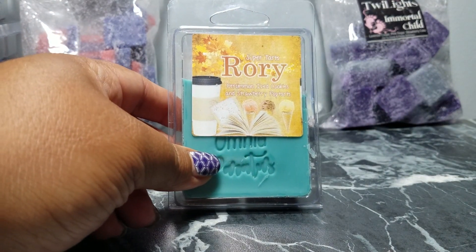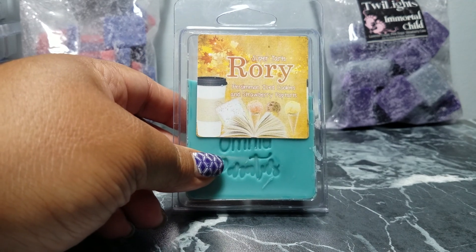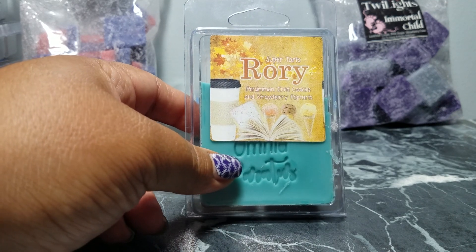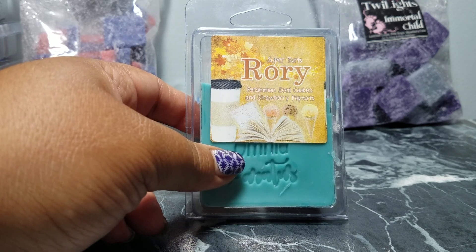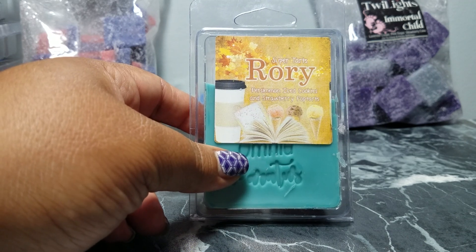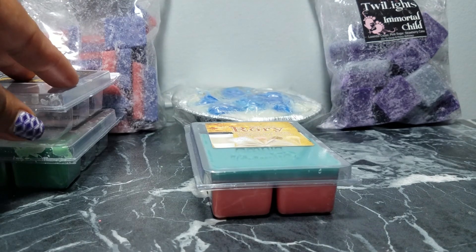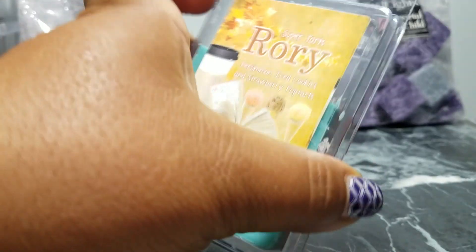Rory — I used this week, I think it was Tuesday or Wednesday. It's persimmon, iced cookies, and strawberry pop tarts from Super Tarts. It's so good — you don't get that fake strawberry medicine smell. It smells like actual strawberry pop tarts; that's the main note I get, and I will need to be stocking up on this one as well.